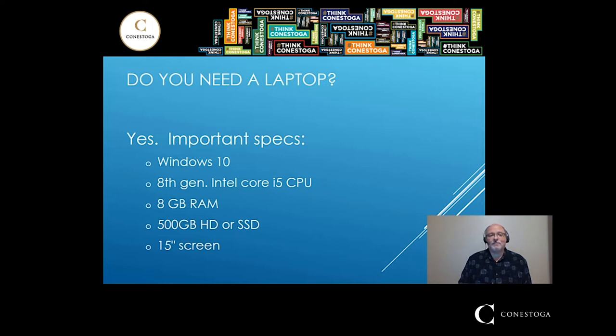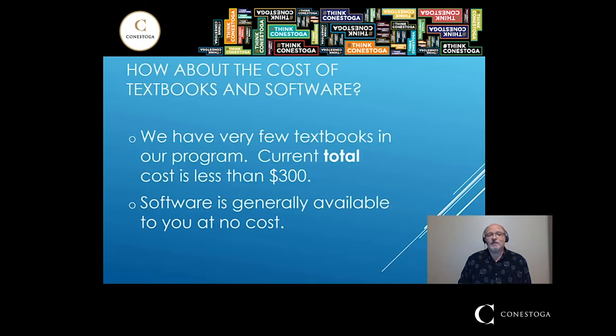You're going to be spending a little bit of money on a laptop, but that laptop you'll be using throughout your SET career. You will not have to spend a lot of money on textbooks or software. We have very few textbooks — our faculty leverage the internet and their own experience very well. The current total cost for all textbooks is less than $300 for the entire time you are in SET, and that's how it's been in the almost two decades the SET program has existed.